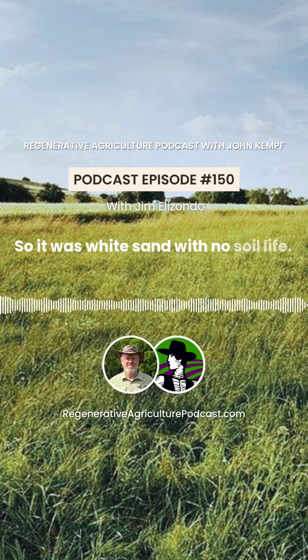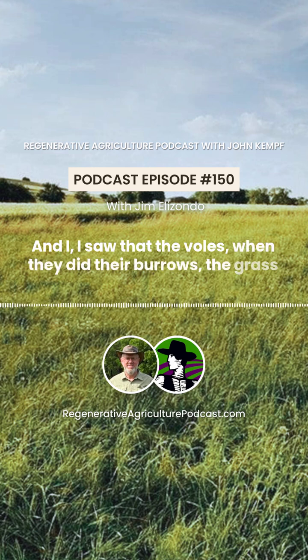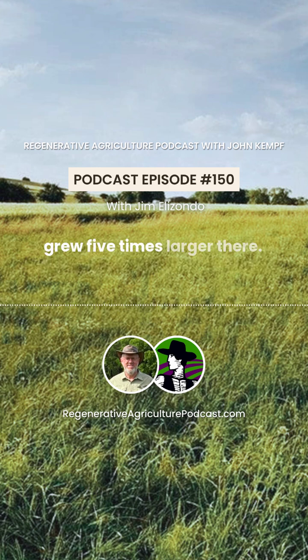I saw that when animals did their burrows, the grass grew five times larger there. So I researched it, and that was because of mycorrhiza.